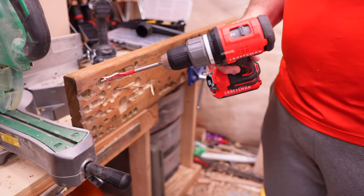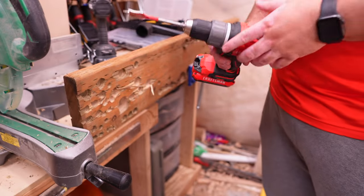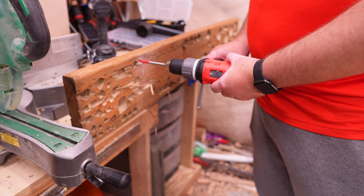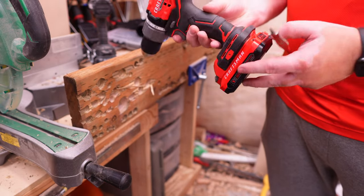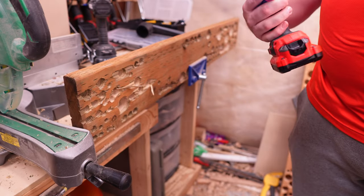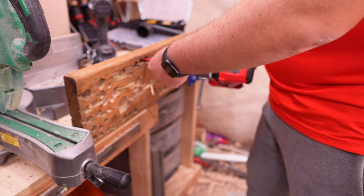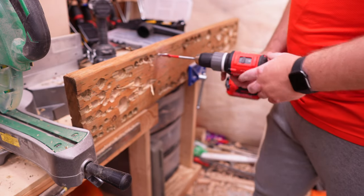We're going to start by running through the test with each drill individually. Starting with the Craftsman, first using a three-quarter inch Diablo Speed Demon bit. This is running a 1.5 amp hour battery, fully charged. Moving right up to a seven-eighths inch. Now we're going to be doing the one-inch Diablo Speed Demon.